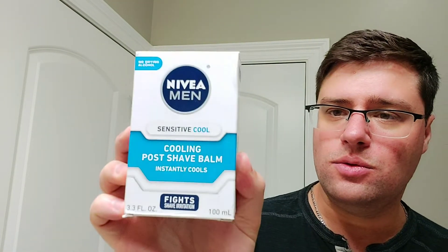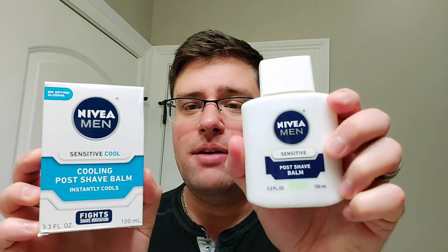Let's move on to Nivea. He sent me a Nivea Sensitive Cool Cooling Post Shave Balm - it instantly cools. As you guys have seen a bunch of times, I have the Nivea Men Sensitive Post Shave Balm, but not the menthol. This is the menthol version, so we'll definitely use that.